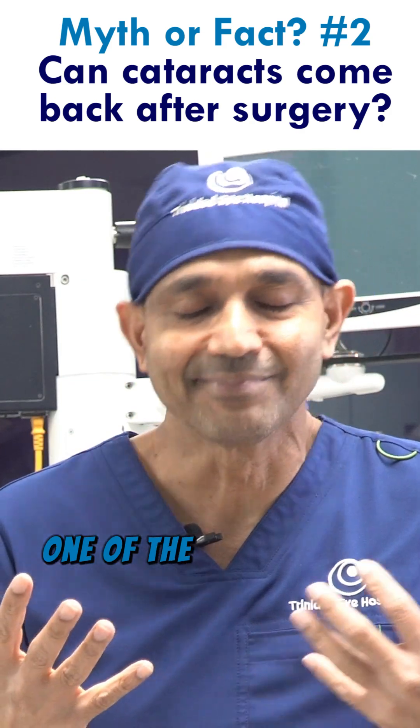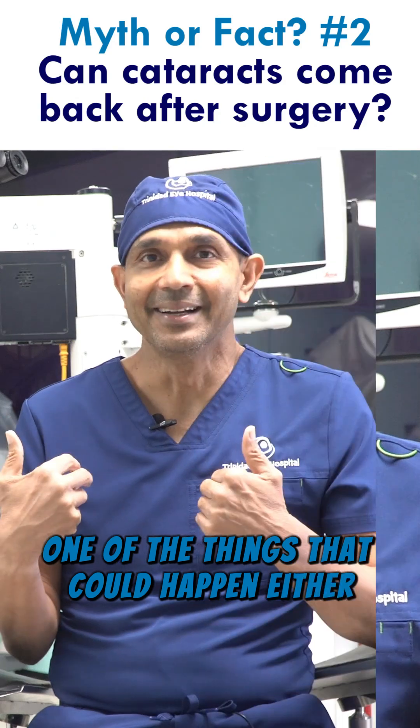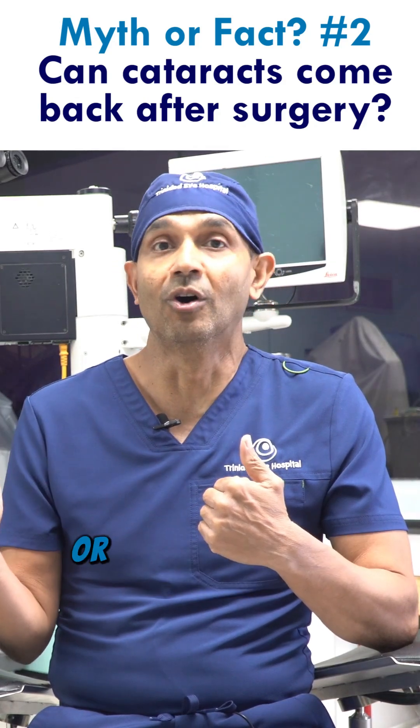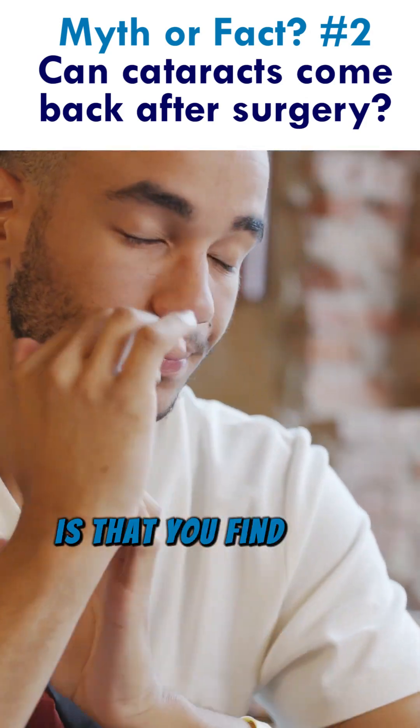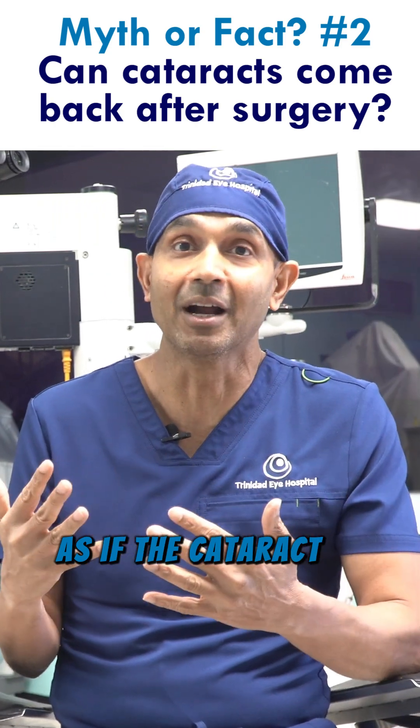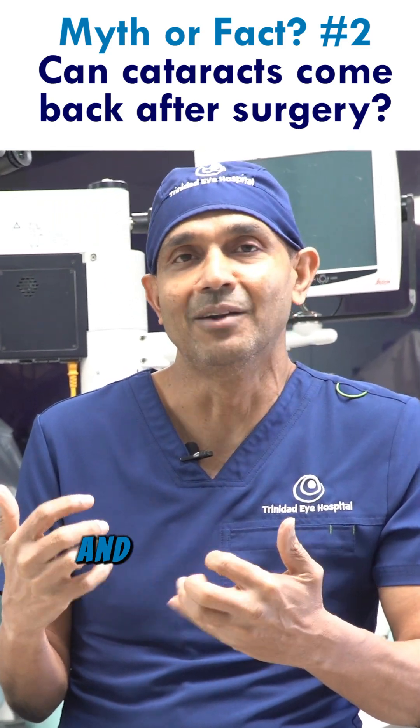One of the things that could happen either about six months after the surgery or years after the surgery is that you find that the vision gets a little cloudy, as if the cataract is actually coming back.